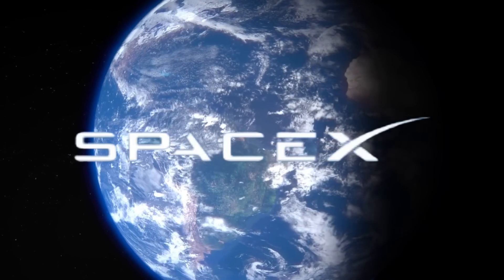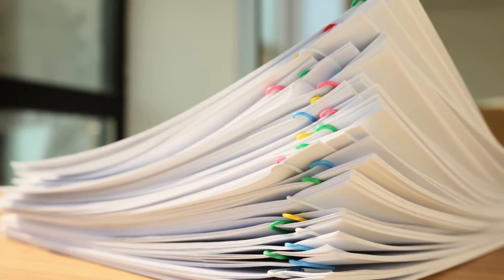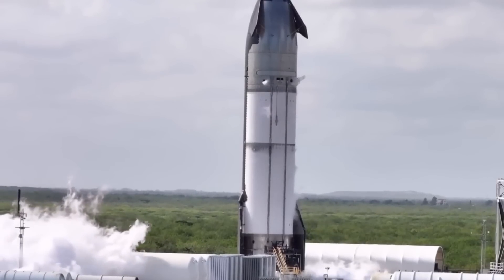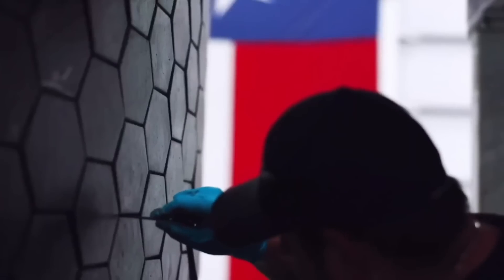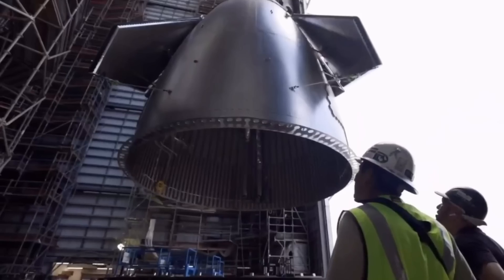But SpaceX isn't driven by conventional wisdom. The team spent countless hours running simulations, testing materials, and preparing for every possible outcome. They removed over 2,000 ceramic tiles from S-31's hull — but this wasn't a simple subtraction. Each removed tile was carefully chosen to create a map of exposure points that would provide crucial data about the behavior of steel under extreme conditions.